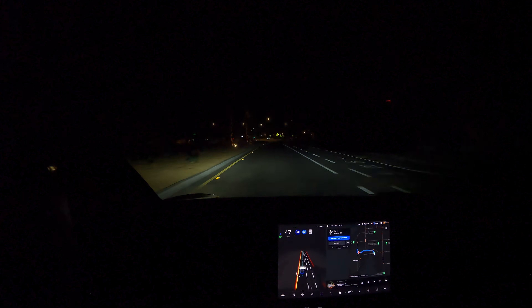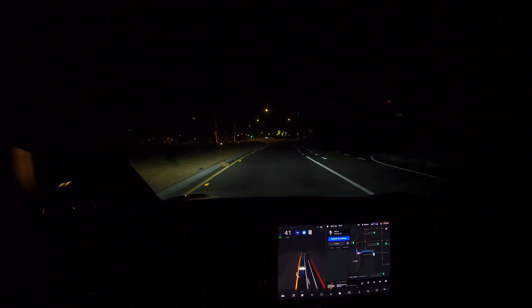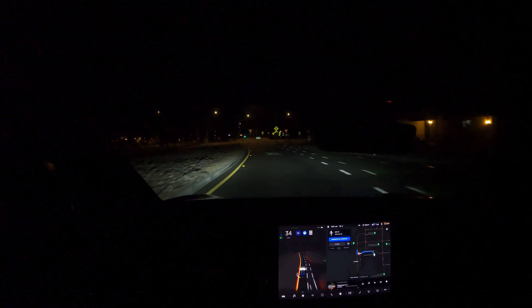Smooth but aggressive — 50 miles an hour is not cool on this street. I don't know where it got that. Now into the roundabout, taking the second exit.